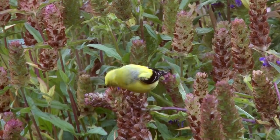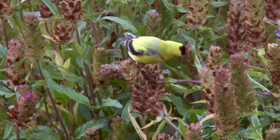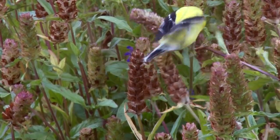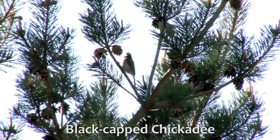In late summer or fall, we allow the seed heads of many native plants to remain standing as another food source for birds. Here is an American goldfinch eating self-heal seeds. Pine trees are also a source of seeds.